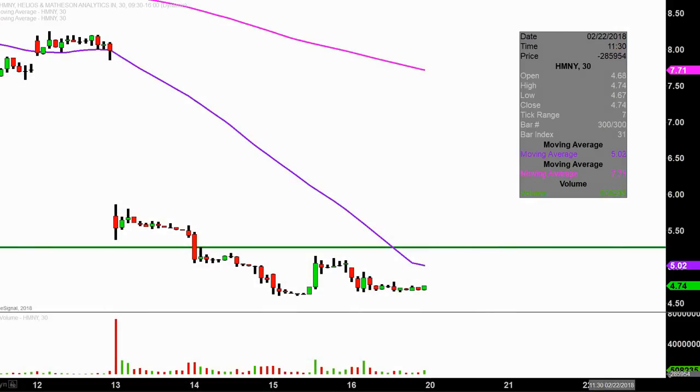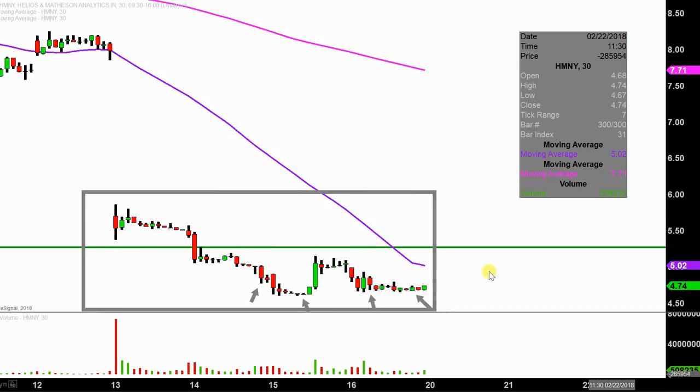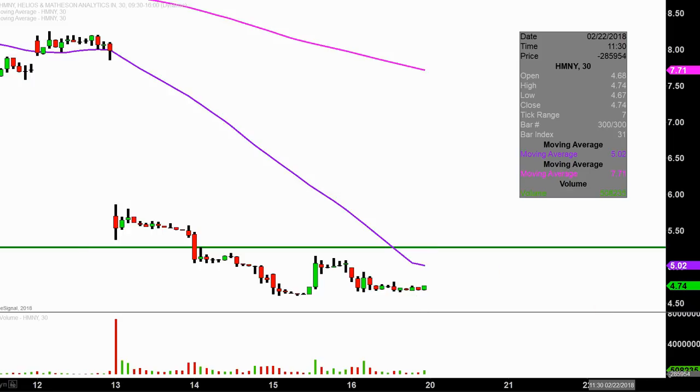Real quick, what do I mean by 30-minute in case maybe you're new to charts? Instead of each one of these candlesticks here representing one day's worth of price action, which is what you would normally see, each one represents 30 minutes. So this here may look like a few weeks worth of time — it's actually just the past few days broken down into 30-minute time slices. I like to do this time frame; I think it does a good job of telling the story of the price and makes mapping out levels of support and resistance a bit easier to see.